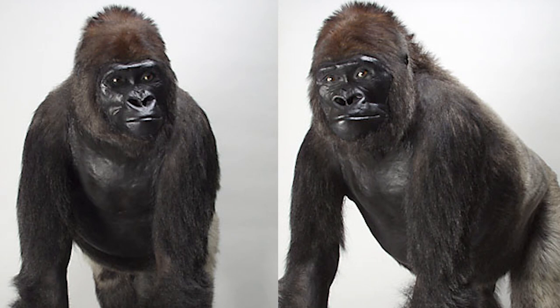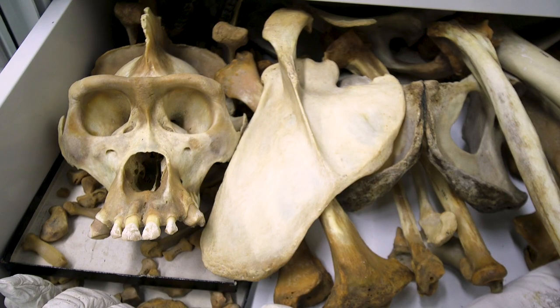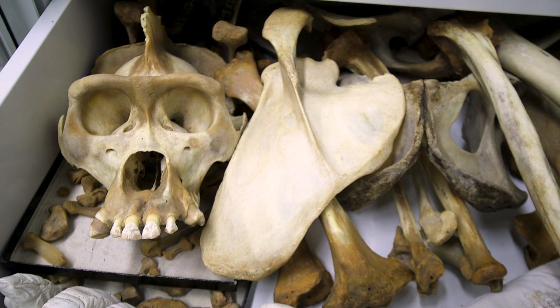It's Don the Gorilla. Don grew up at the Como Zoo — you may remember him. There's a statue that commemorates him there as well. Don had kidney failure and he died in 1994. The zoo decided to donate Don to the Science Museum so that we could preserve him. We decided to make a taxidermy mount and also to preserve his skeleton.